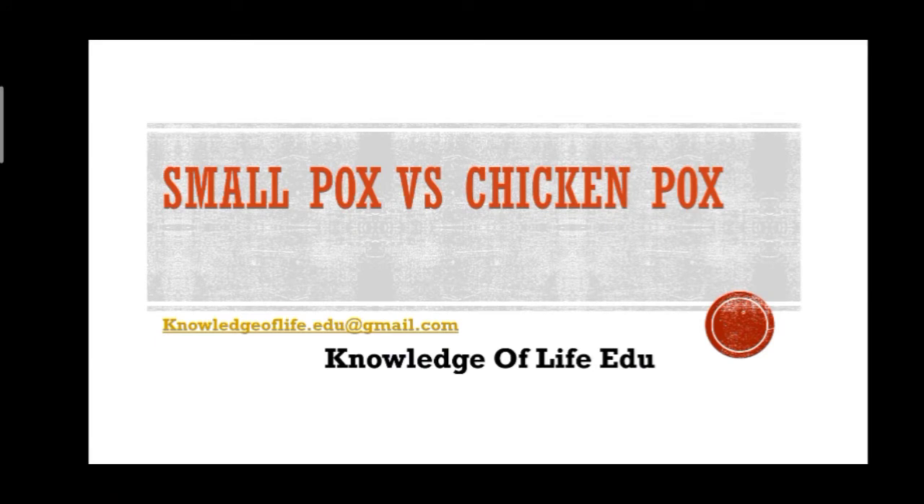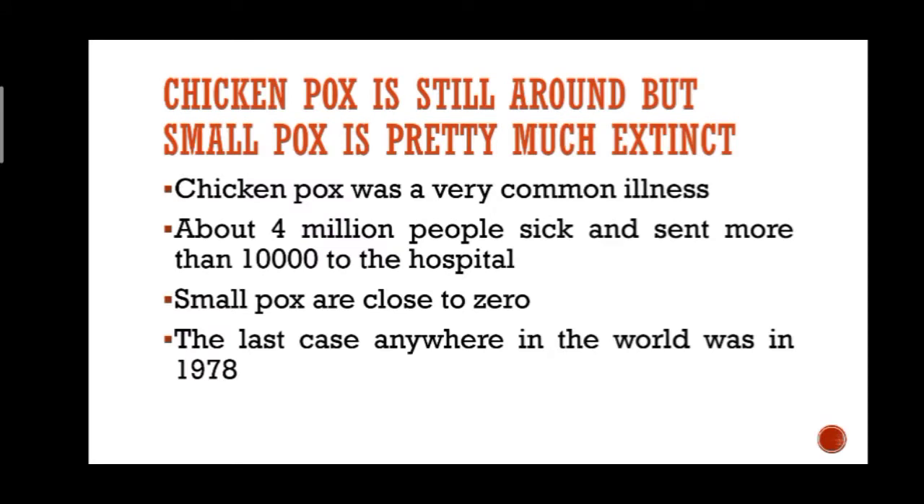Smallpox and chickenpox might seem similar — they both cause rashes and blisters — but there are still important things to know about both. In this video I am going to talk about the basic differences between smallpox and chickenpox. Chickenpox is still around, but smallpox is pretty much extinct.